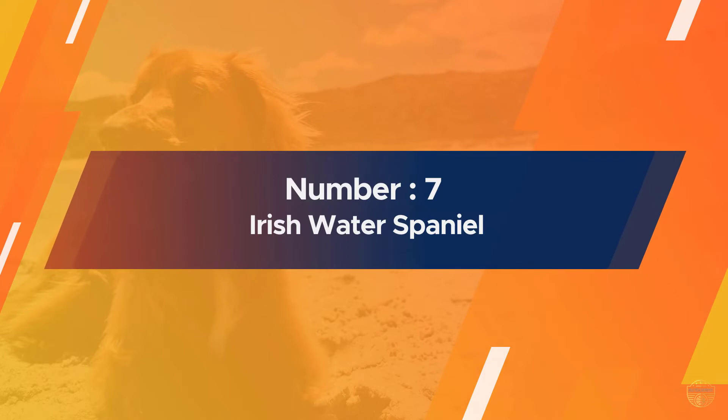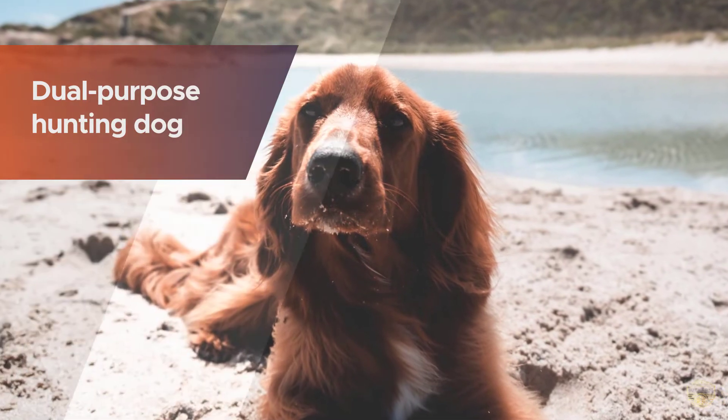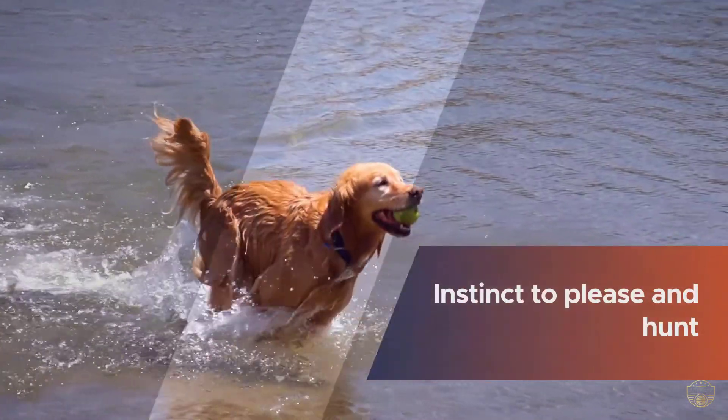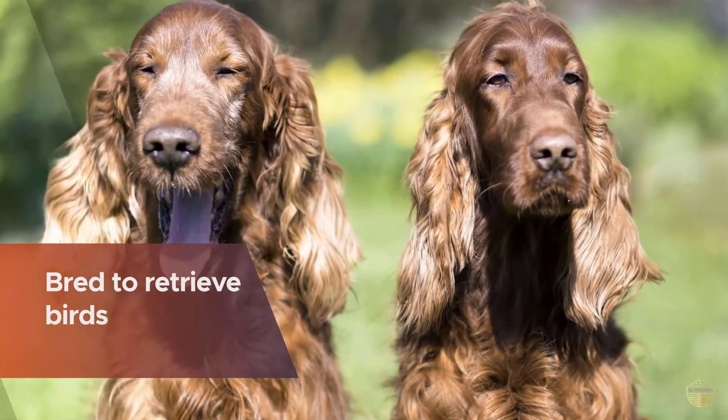Number seven: Irish Water Spaniel. Intelligent, strong, and a dual purpose hunting dog, Irish Water Spaniels have a natural instinct to please and hunt. This non-shedding dog breed is specifically bred to retrieve birds in the water. They are capable of swimming and maneuvering over bodies of water to reach their prey.